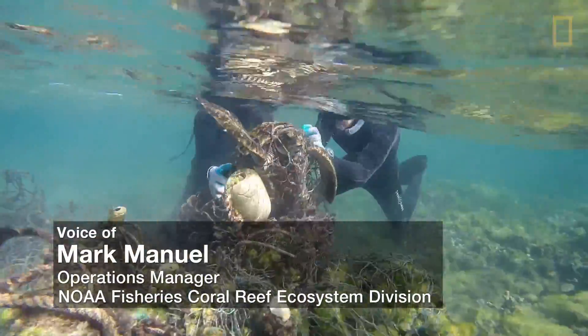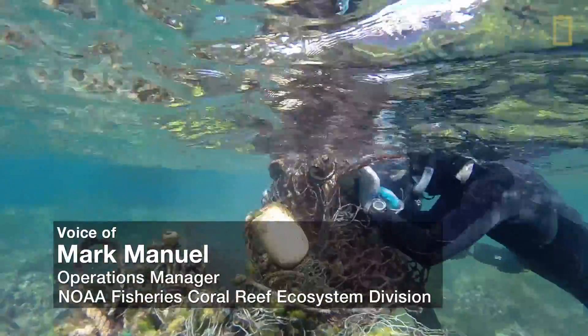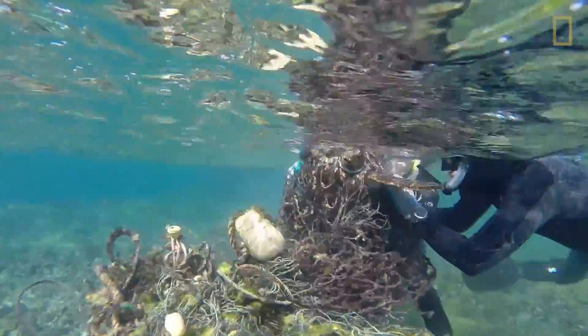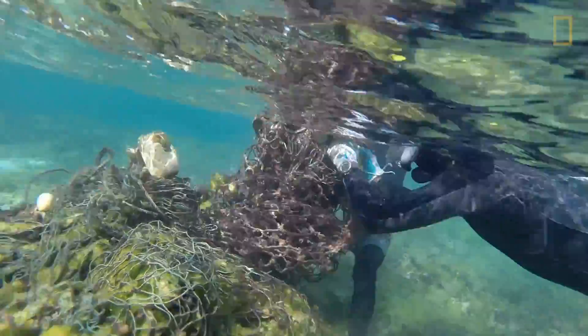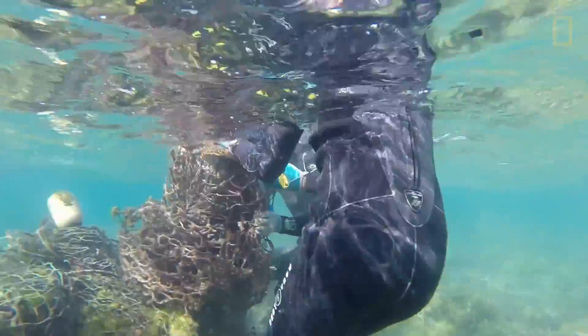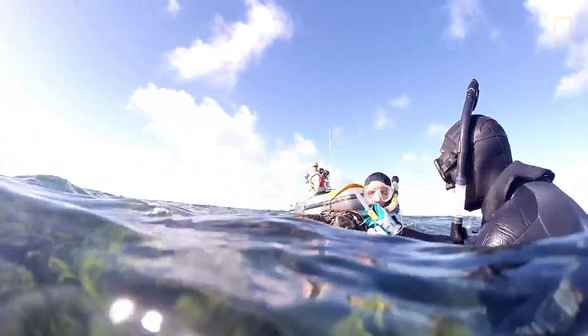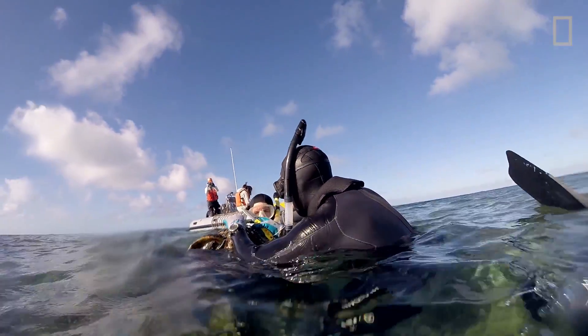Our primary objective is to survey and remove derelict fishing gear, specifically nets, for the purpose of removing entangled marine life. In some cases, we're fortunate enough to get on scene to find turtles or monk seals entangled. In this case, we located the net first, and then we realized that there was a green sea turtle entangled on the other side.